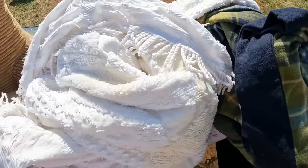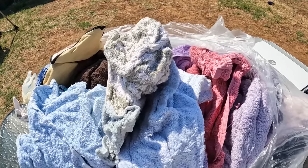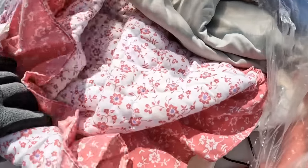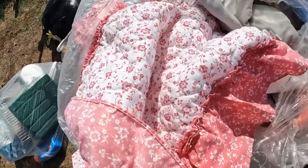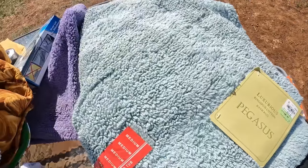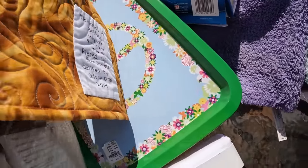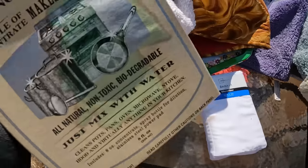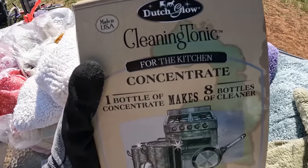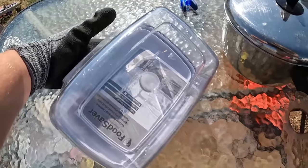Our next bag has some more blankets, a pillow and another pillow. This bag here is full of towels. In this bag here we have some more sheets, a big puffy pillowcase, some very nice thick bath rugs, a lint lizard, some trays, a bed skirt, and some cleaning tonic for the kitchen. In one of our other bags we have a food saver container.